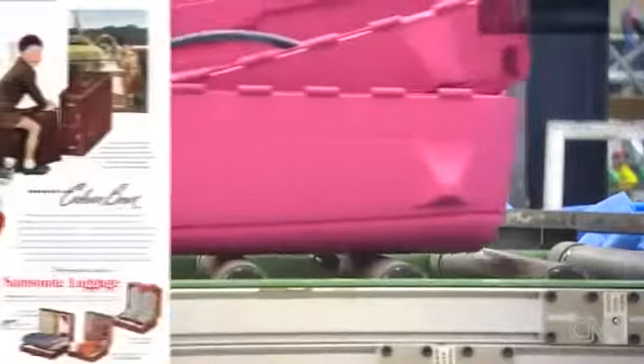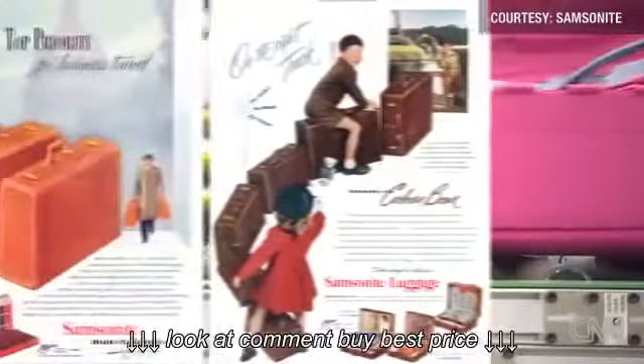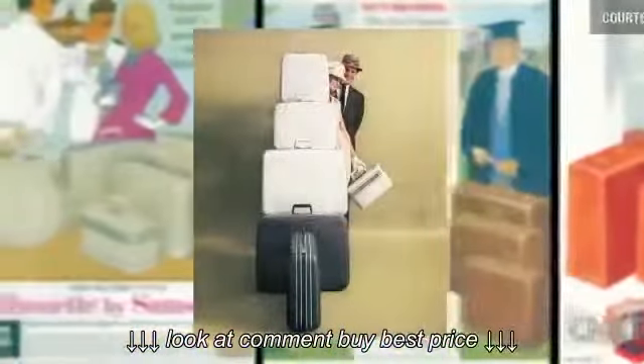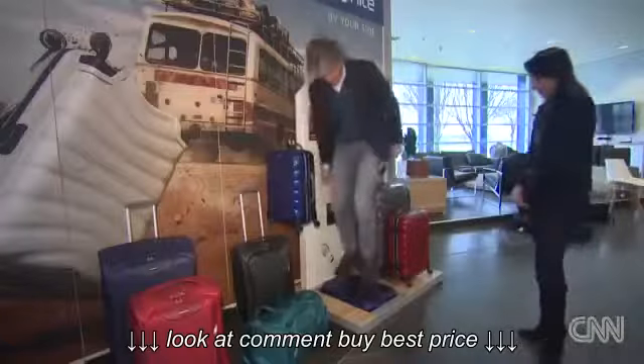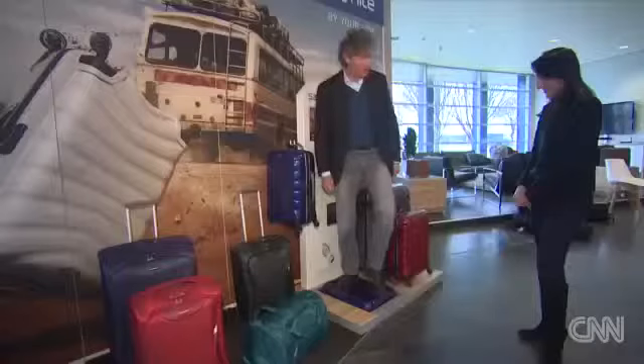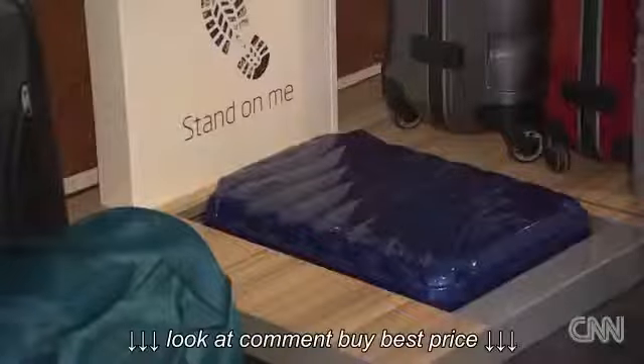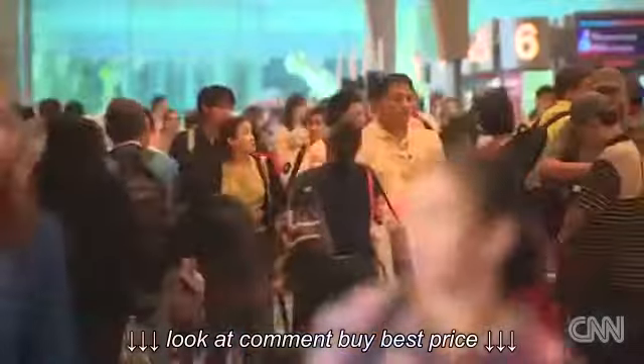After more than a century in the business, Samsonite is several times larger than any competitor. They face several challenges to maintain that lead. Durability is a given, as the chief executive himself makes clear. You can see that this product is none the worse for wear. But the key for luggage makers today is responding to the constant changes in the way we travel.